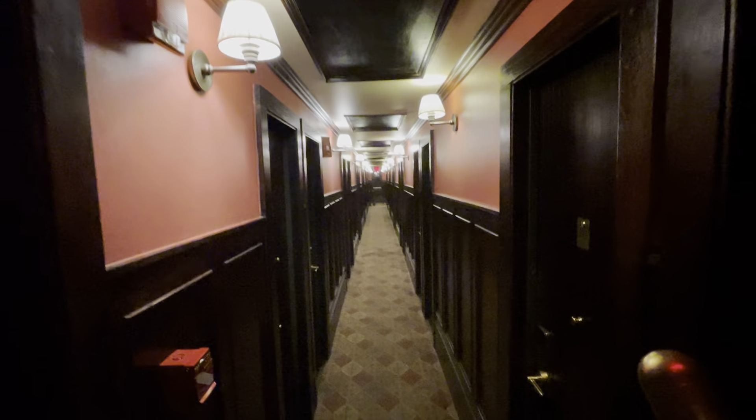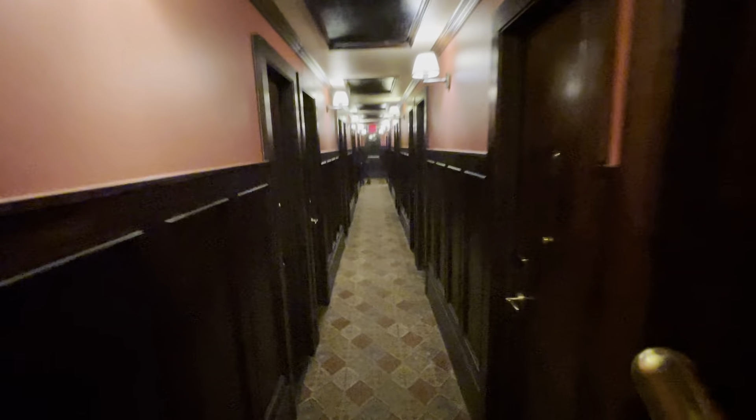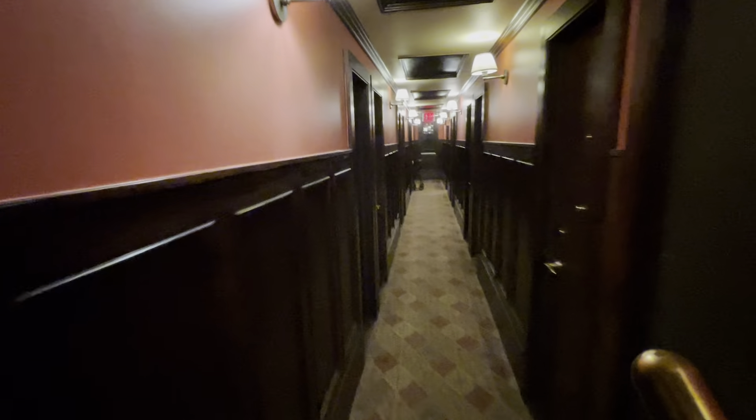Here it is — look at that. Just like a galley or a hallway in a ship back in the day. Room 419, 421... I guess I'll be on the left. And here are the public bathrooms — you share the bathrooms at this hotel.